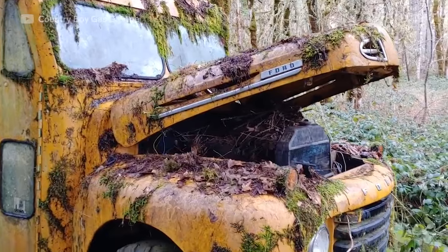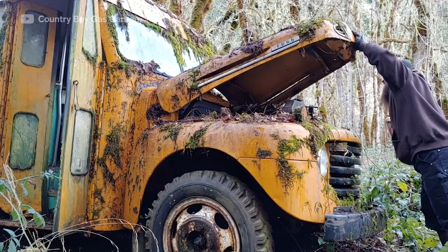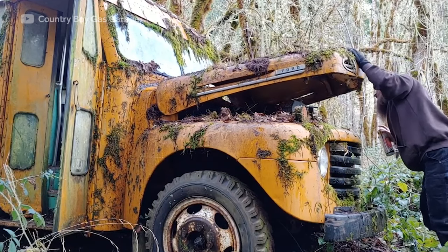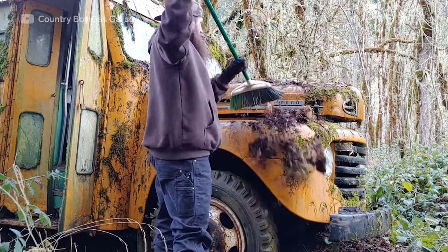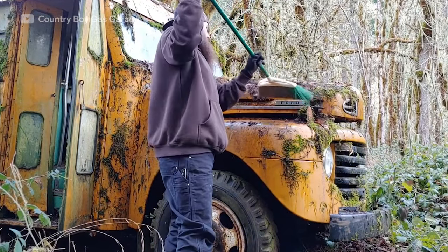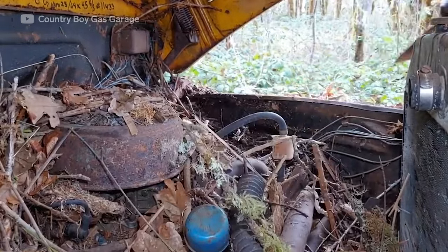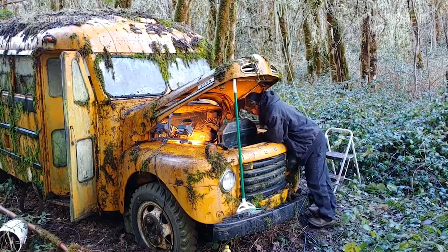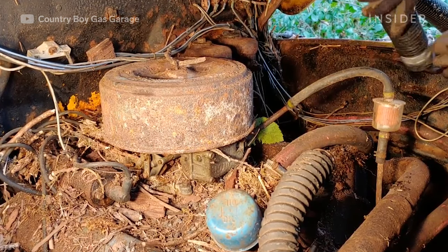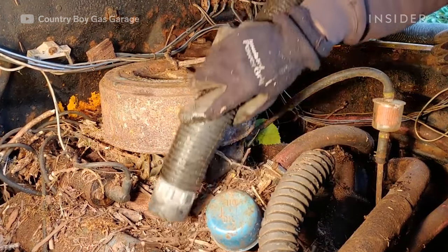The engine bay was a giant rat's nest — it went from the ground all the way through the engine bay to where you couldn't even close the hood anymore. There were rats actively living in it when I found it, and they would run out when I'd start cleaning. I brought out a generator and shop vac and got in there to clean out all that debris and get all the rat nesting out of there.